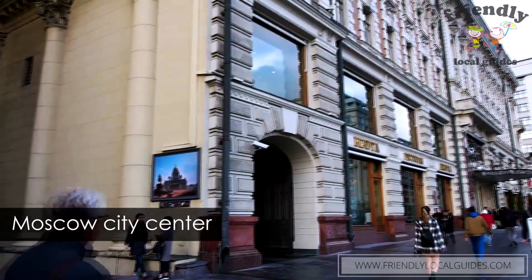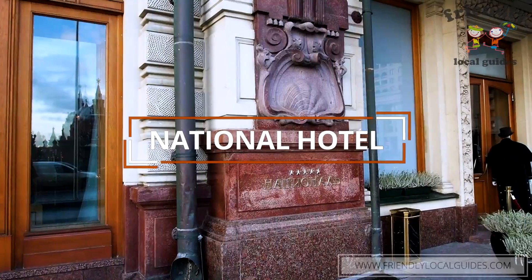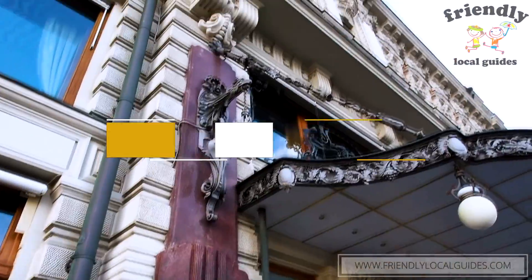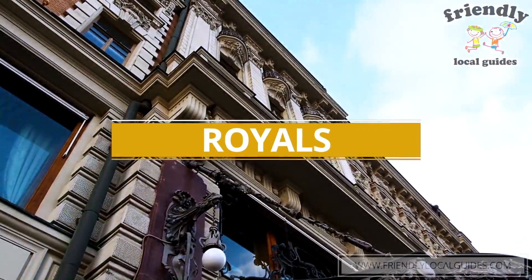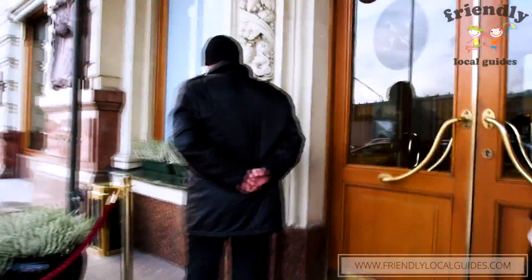We will start with Hotel National. It was established in 1903 as one of the top hotels for the royals. Most of the relatives of Mikolas II stayed there, and in the National they still have the furniture from Mikolas II. So you can be really lucky and have a room with some of the furniture from him.